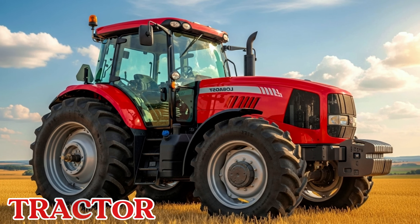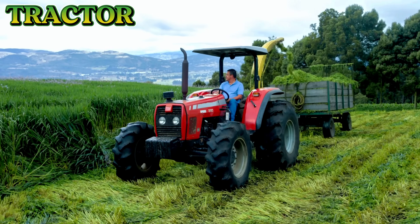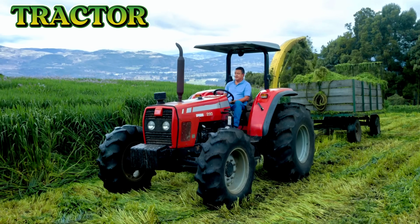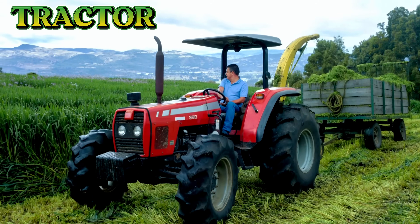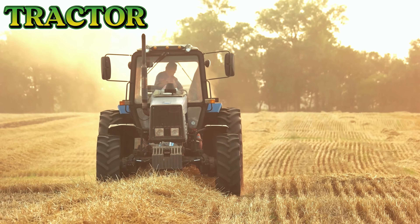This is a tractor. A tractor is the most important machine on the farm. It pulls heavy tools, carries loads, and helps with plowing, planting, and harvesting.